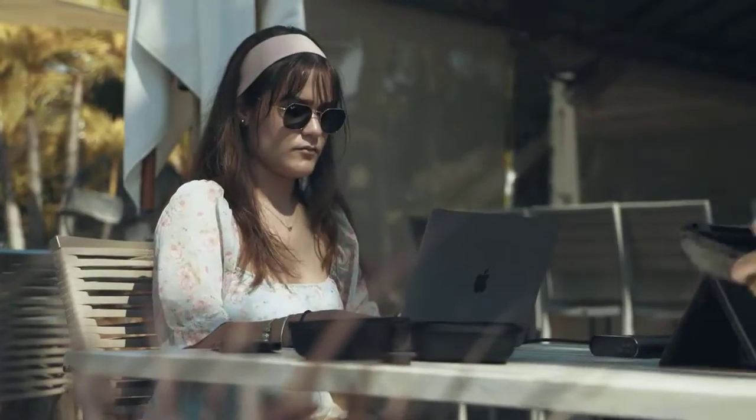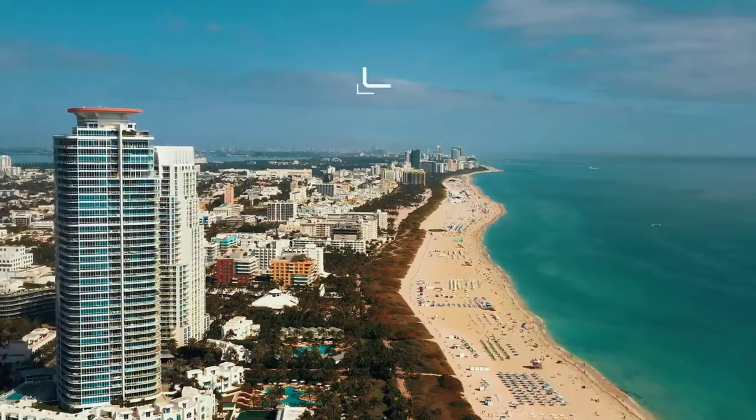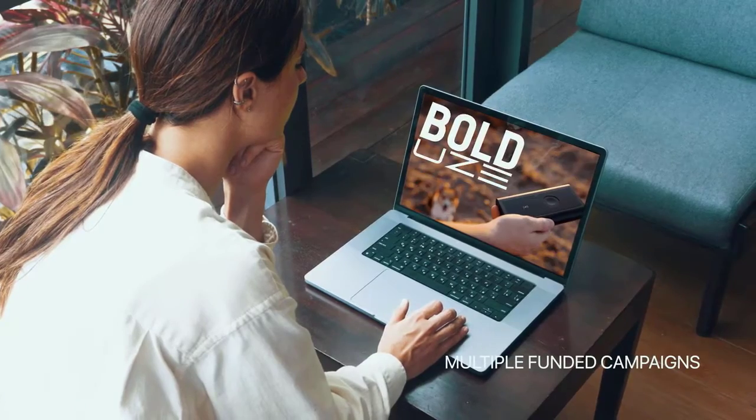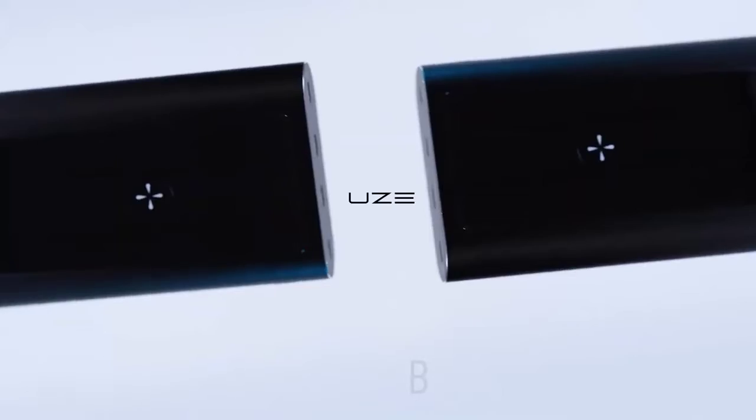We are a team of designers and engineers that have revolutionized charging tech since 2020. Based in Miami Beach, we raised nearly $1 million in different crowdfunding campaigns, shipped to thousands of backers in over 50 countries, and now are taking the Bold power bank to the next level.